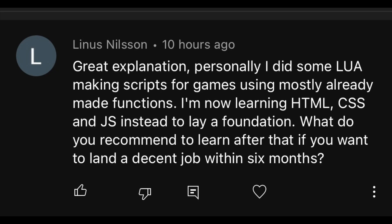The comment that I'm going to be responding to in this video was simply asking how to get a job as a software developer. Linus says: 'I'm now learning HTML, CSS and JavaScript to lay a foundation. What do you recommend to learn after that if you want to land a decent job within six months?' Thank you for the comment, Linus.